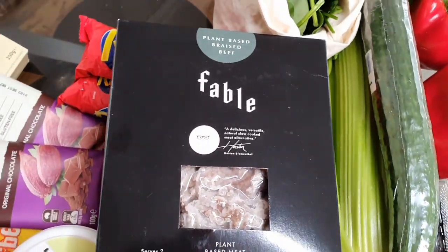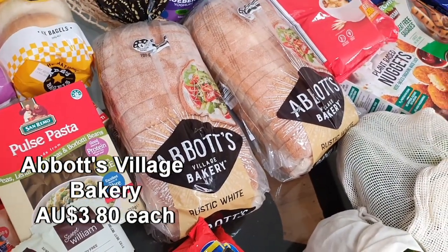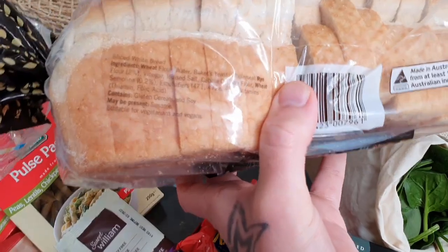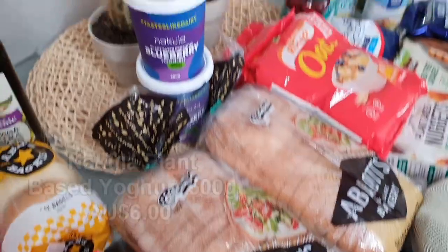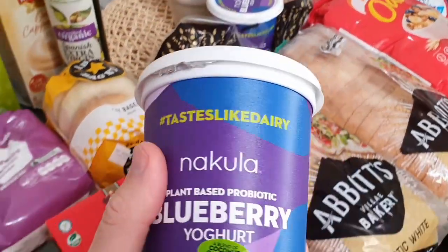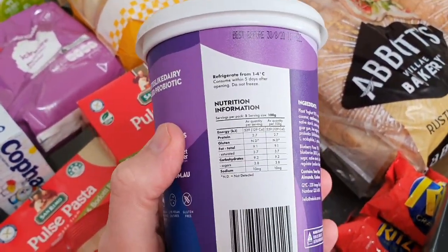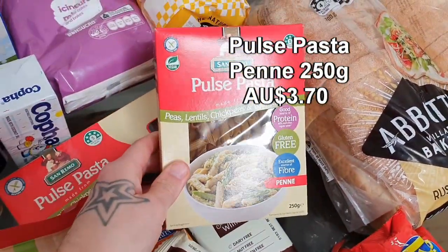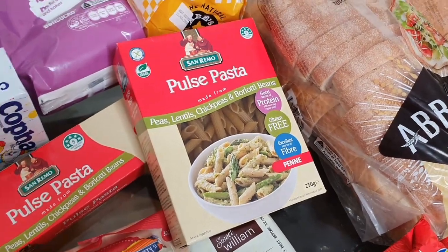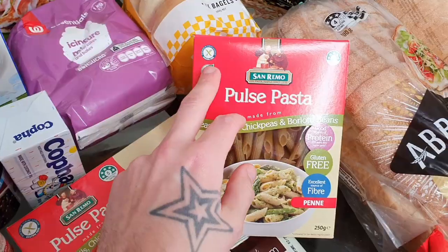Just two loaves of bread — with us all being home now we'll go through more bread for toast and sandwiches. Just be mindful that some bread isn't vegan friendly, but this one says 'suitable for vegetarians and vegans.' The Coller plant-based yogurt is by far the best yogurt going around — a blend of coconut, cashew, and almonds, and the kids love it. Also some pulse pasta from San Remo and spaghetti — Aldi used to sell pulse pasta but unfortunately stopped, so it's a bit pricier here. It does say vegan friendly on the top.